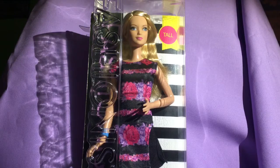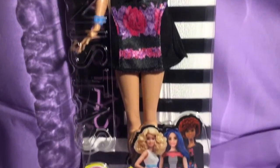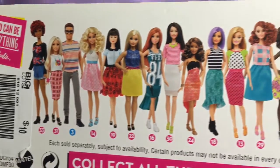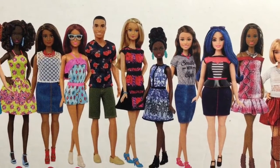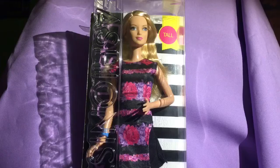Hey guys, welcome to Mars Toys! Today I have this tall fashionista — she is number 28, there's no name to her so we're just gonna call her number 28. She's actually been a hard one to find; I've barely seen her anywhere. I picked her up at Big Lots, and when I saw her I needed to get her — she was the last one I was missing. Let's open her up and see what we think.